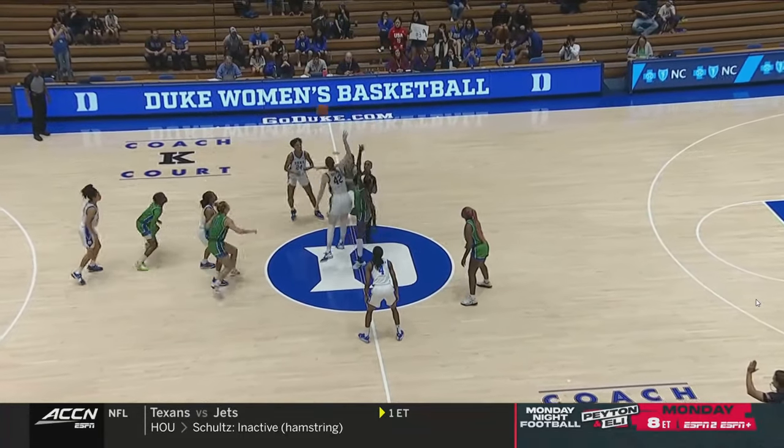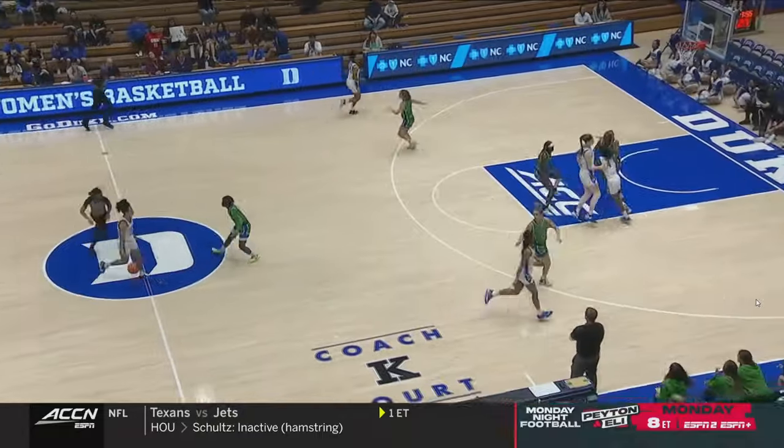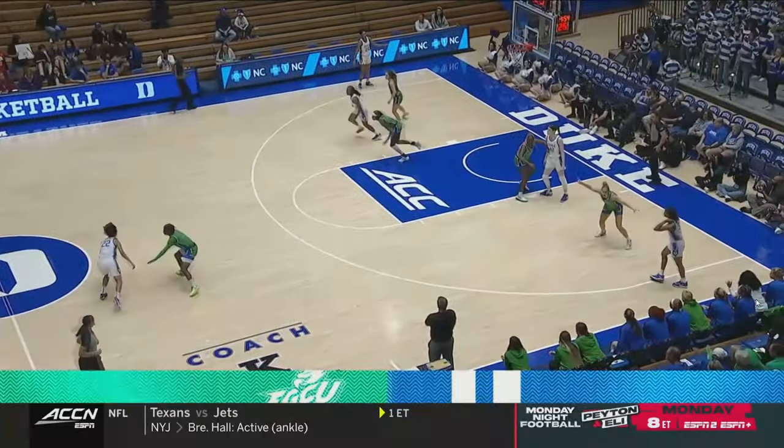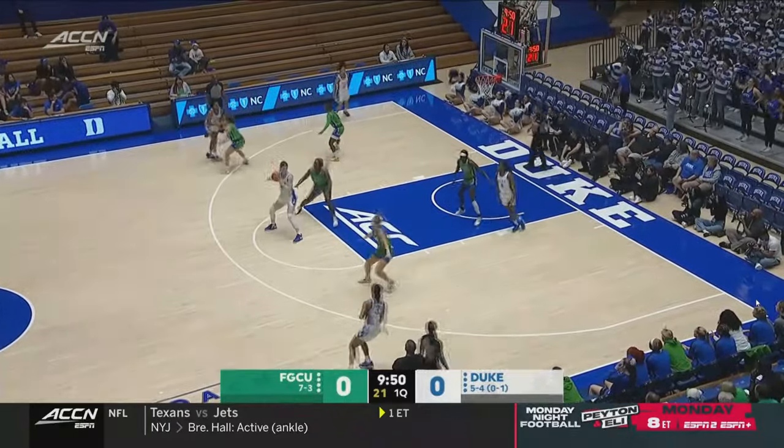She can get downhill whenever she wants. Here we go from Cameron Indoor. The Duke Blue Devils trying to bounce back after an ACC loss, an early conference matchup against the Clemson Tigers on Thursday.